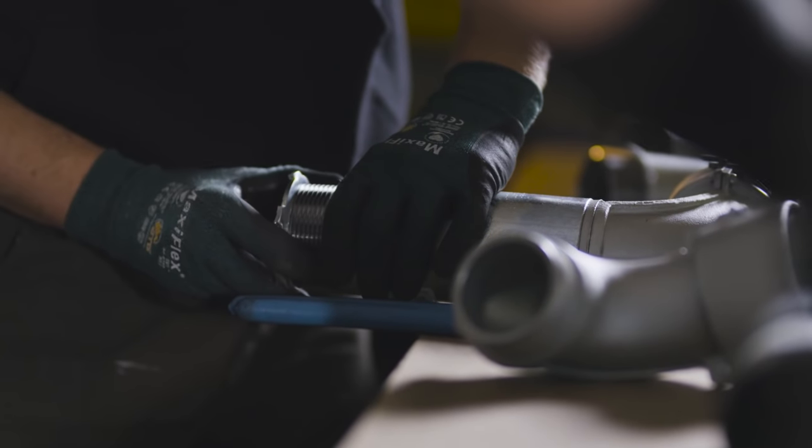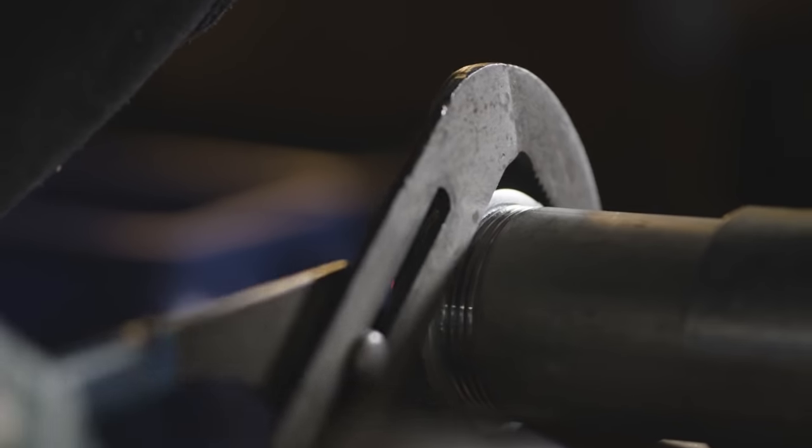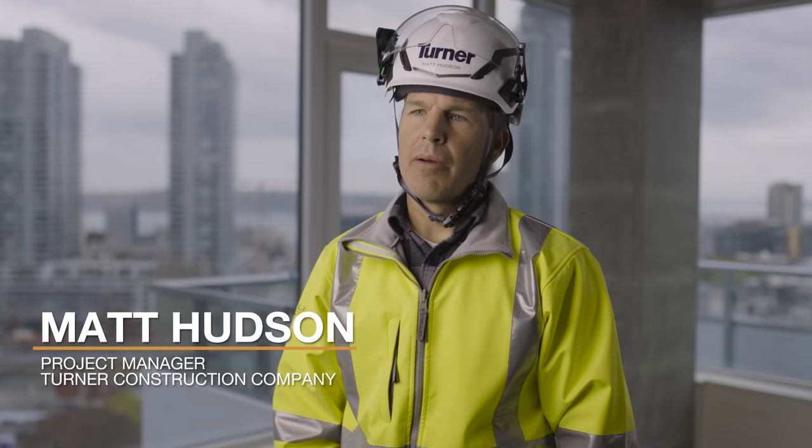Yeah, we can. If we could take a portion of the work from the job site into a controlled warehouse and did the work there, well then we could save time and money for our customers. Any time you can take work out of the field and put it in the shop, we're in a more controlled environment — we're all going to be better off.